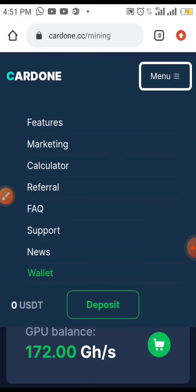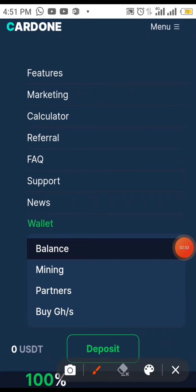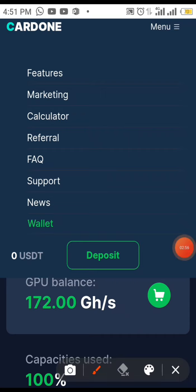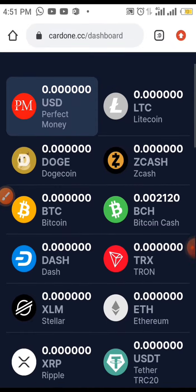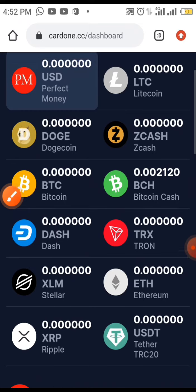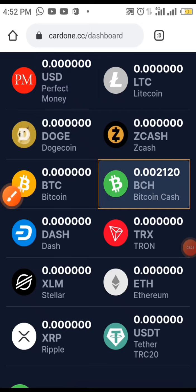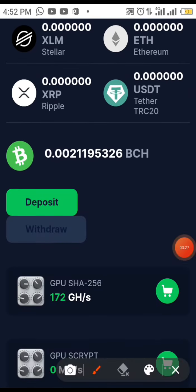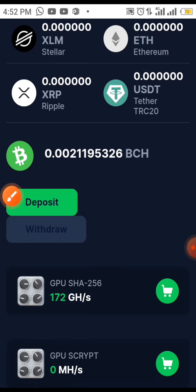Now let's see how to withdraw. All you have to do is go to your wallet, then click on Balance. You can see there is Ethereum, USDT, and many others you can mine on this site. Click on Bitcoin Cash, scroll down, and here you'll see Deposits and Withdraw. Click on Withdraw.